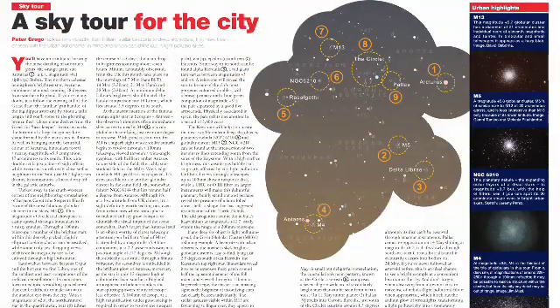Meanwhile, Jeremy Perez describes how to sketch another galaxy, M101, in his regular Drawn to the Universe column, and our SkyTour this month is designed with the Urban Astronomer in mind.